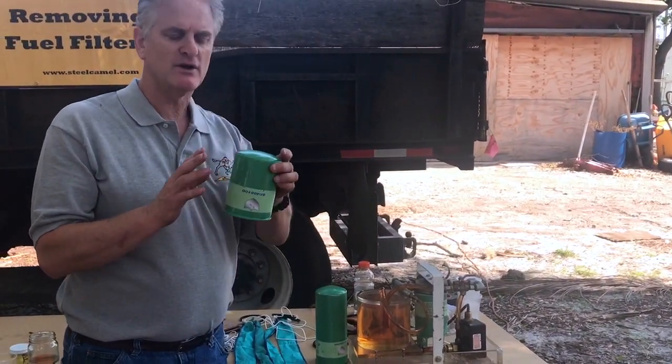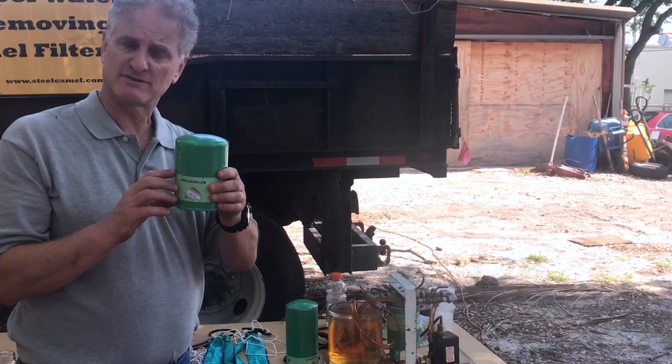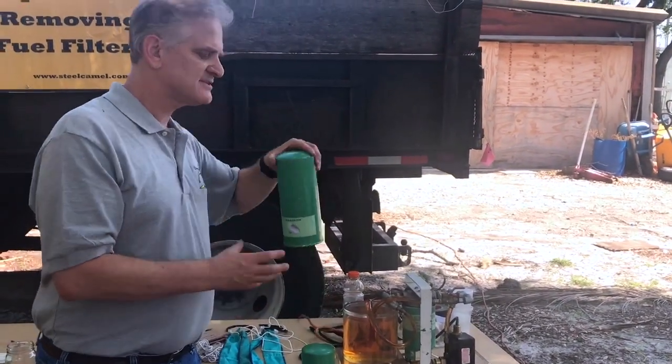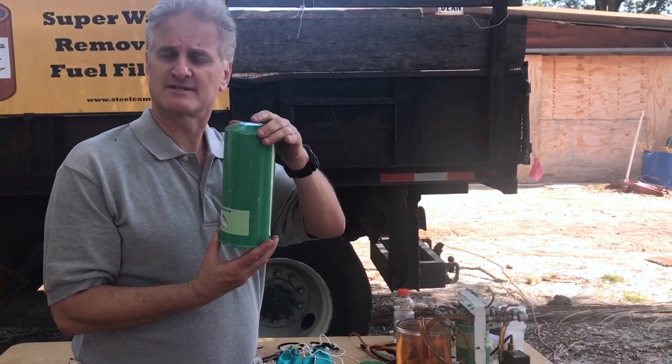We use our technology, which is the powder infused in filter paper, which is in this filter. This is the 4x5, holds 11 ounces of water, also used for fuel dispensers. This is the 4x9, holds 16 ounces of water. These are used for hydraulics, diesel fuel, some dispensers.